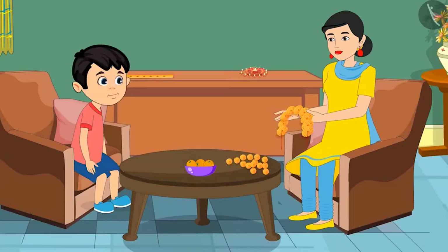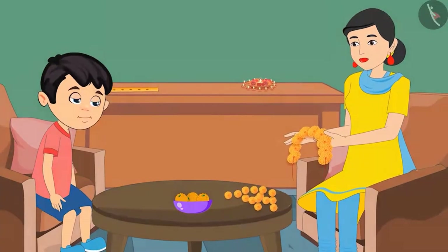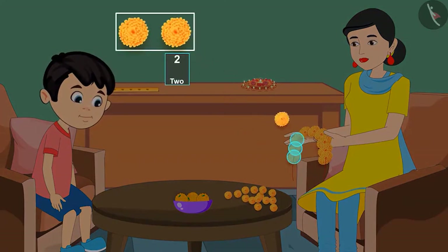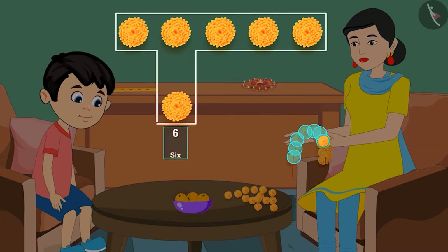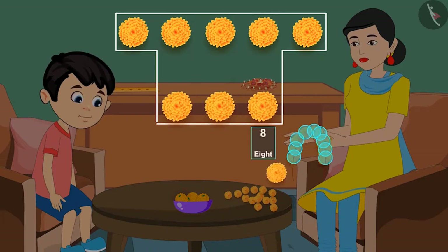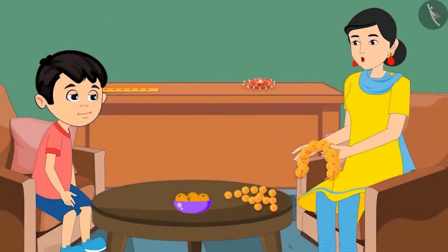So, do you understand? Yes, mom. Come on now, you count yourself and tell me how many flowers are there in the garland. 1, 2, 3, 4, 5, 6, 7, 8 and 9. That means there are 9 flowers. Very good, Chotu.